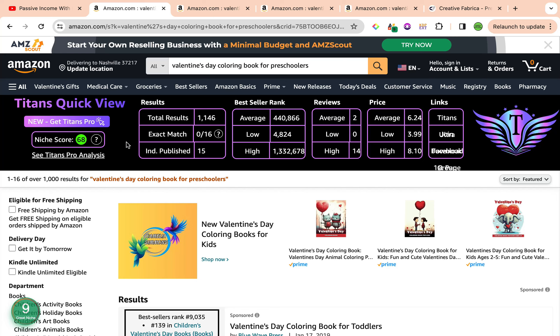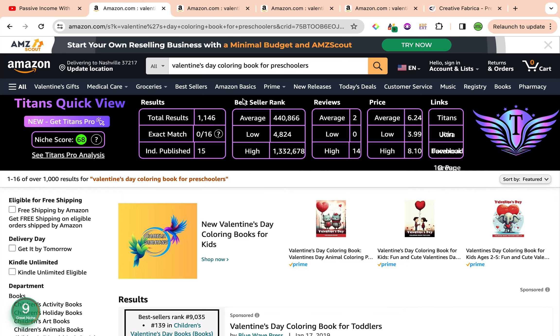The total results are 1,146, currently averaging a best seller rank of 440,866. We also have the average reviews sitting at 2 and the average price is $6.24. So the total results are within the 1,000 range, best seller rank within the 400,000 range, and a really good keyword niche score on both ends.